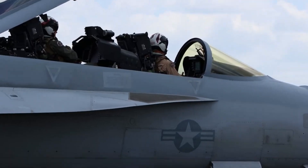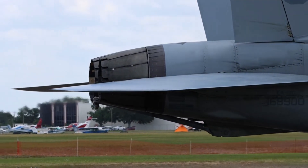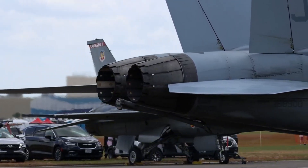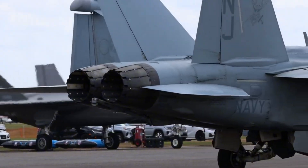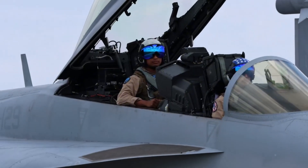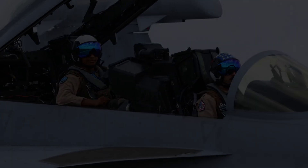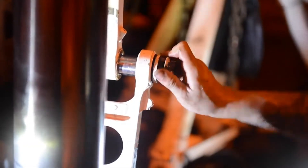Weight is the natural pull of gravity on the aircraft. Engineers design the structure of a fighter to be as light as possible while still being strong enough to withstand extreme forces. Many modern jets use composite materials like carbon fiber or titanium alloys that combine strength with low weight. Balancing lift and weight is essential — too heavy, and the jet cannot climb; too light, and it becomes unstable in turbulence.